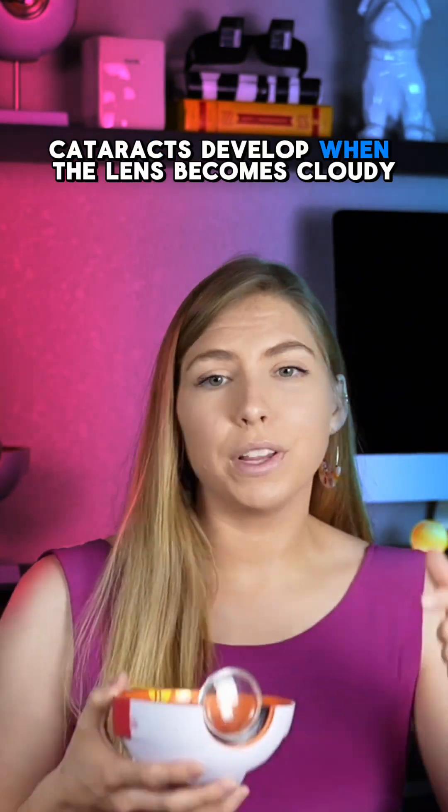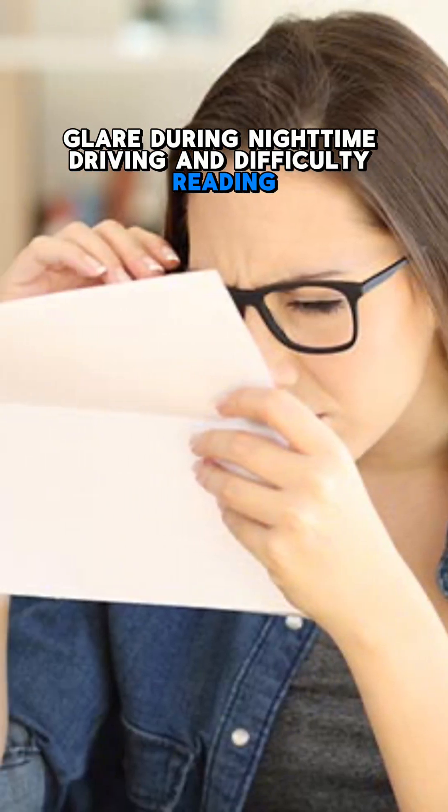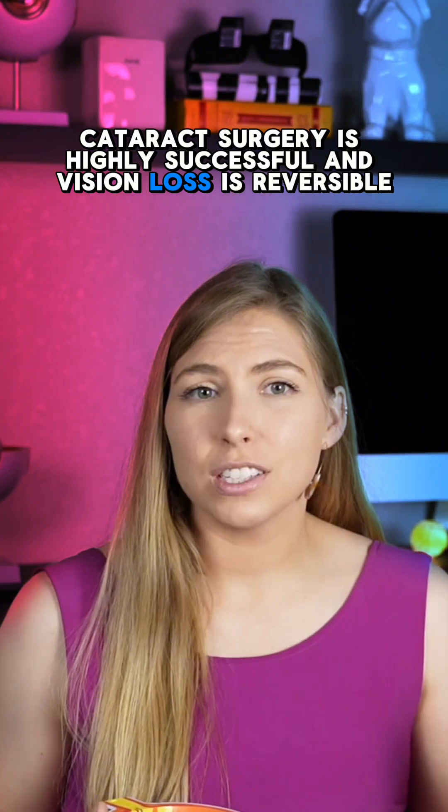Cataracts develop when the lens becomes cloudy, leading to blurry vision, glare during nighttime driving, and difficulty reading. Luckily, cataract surgery is highly successful and vision loss is reversible.